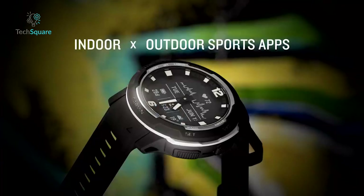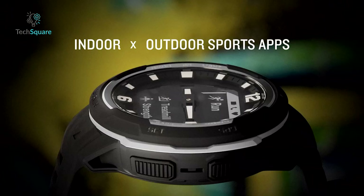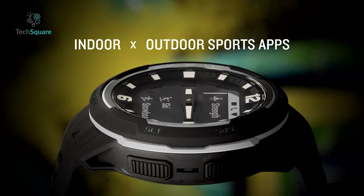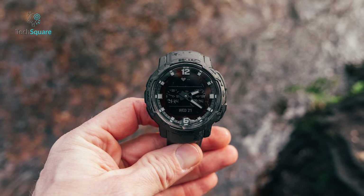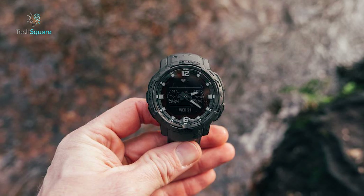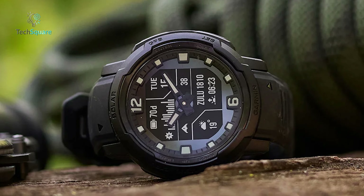The investment in this timepiece reflects its unparalleled quality and utility, making it a compelling choice for outdoor enthusiasts and adventurers alike. With every stride, climb, and exploration, the Instinct Crossover Solar proves its worth, cementing its status as a pinnacle of durability and performance in the realm of rugged smartwatches.